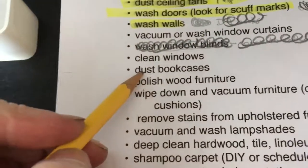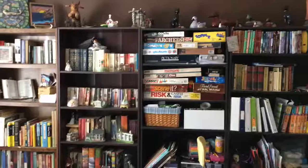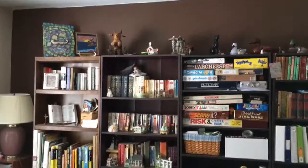Dust the bookcases — we have lots of those. I finished straightening up the top of the bookshelf. I'm not sure what I'm going to do with the rest of it. The problem area is the whole bookshelf, but at least I got the top done.